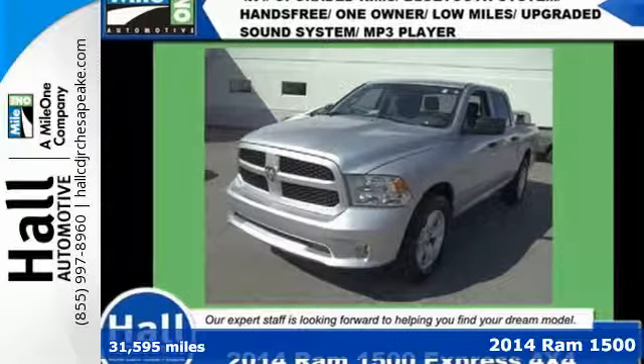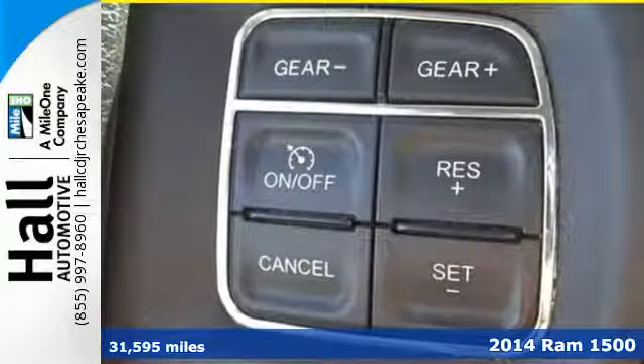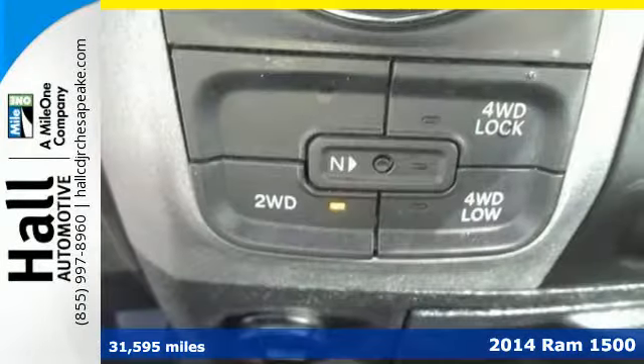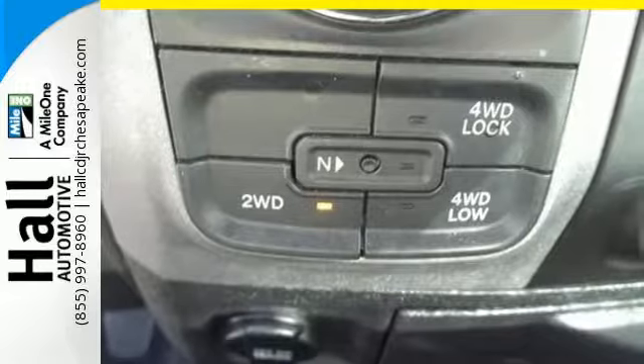It's a 2014 RAM 1500 Tradesman. If you've been looking for a vehicle that can help you haul heavy loads, but you also need comfort and affordability, this is the truck for you.